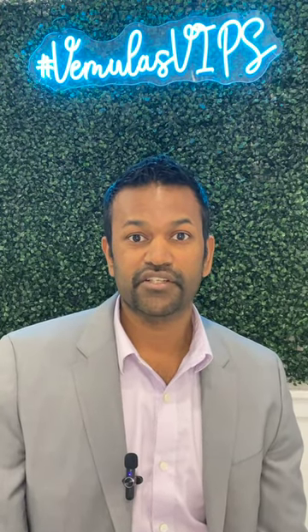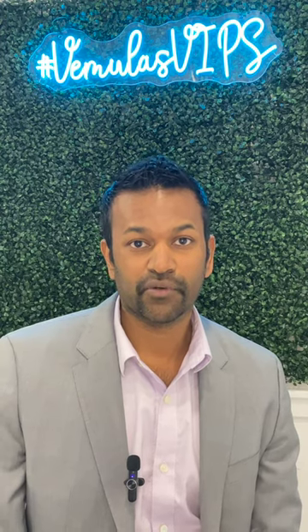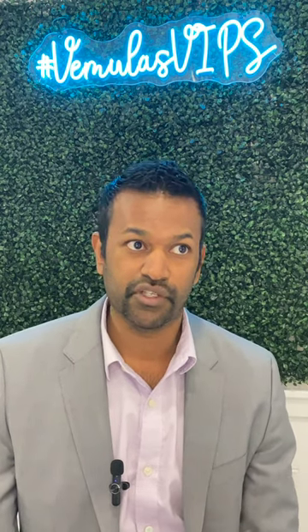Hey guys, this is Dr. Vermeule. I'm a board-certified plastic surgeon in West Long Branch, New Jersey. Do you have AmeriHealth of New Jersey and you're looking for a breast reduction? Well, you may be in luck. Let's go over what the requirements are to get a breast reduction covered by insurance if you have AmeriHealth of New Jersey.